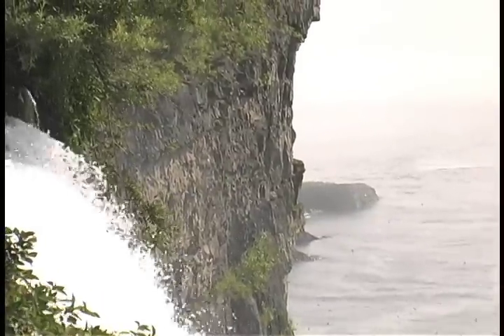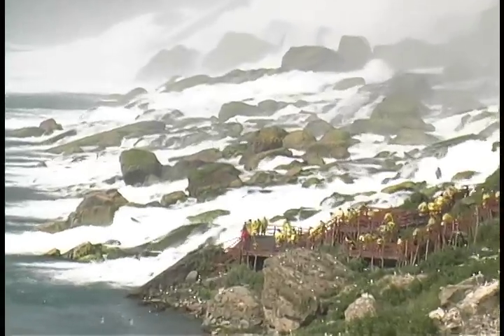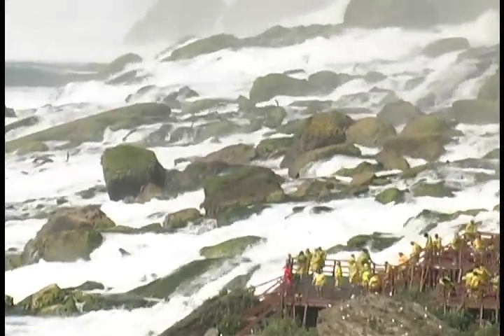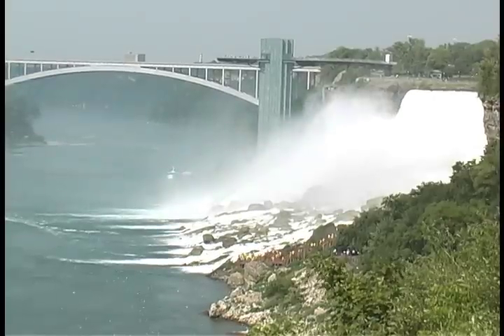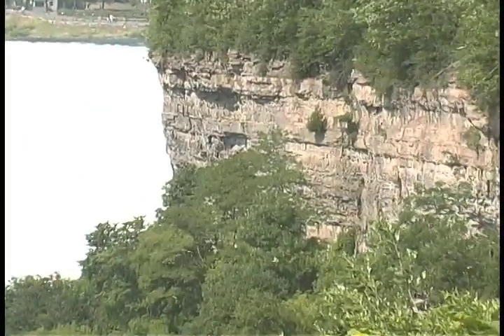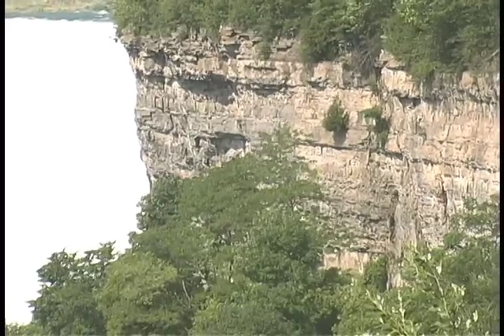When European explorers first laid startled eyes upon this cataract almost 400 years ago, the falls were retreating from erosion at a rate of about 6 feet per year. Only by periodically stopping the flow over parts of the falls in order to reinforce the limestone walls that support them have huge sections of rock face been prevented from collapsing into the river at the same rate.